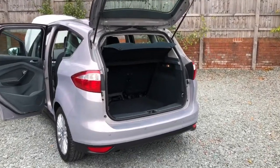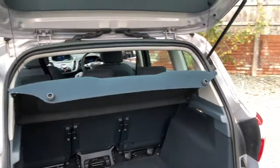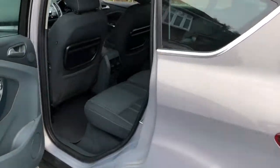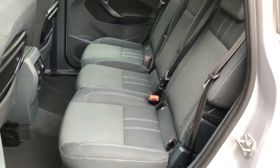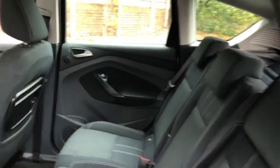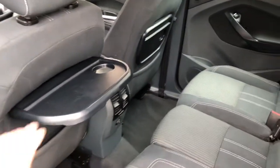I'll have a quick look inside now. Clean and tidy boot area, parcel shelf present, three individual movable rear seats. This is obviously the Titanium specification model so it has most things on it, including the picnic tables.